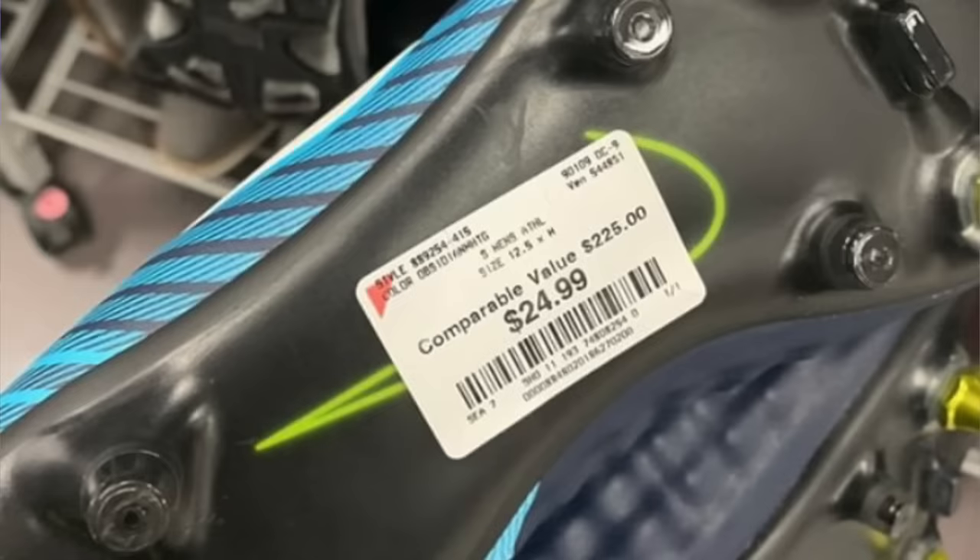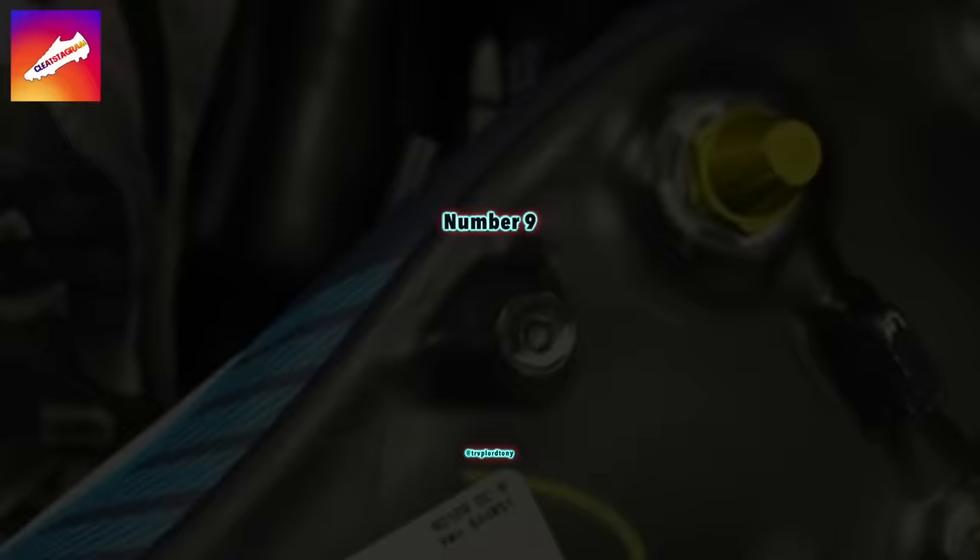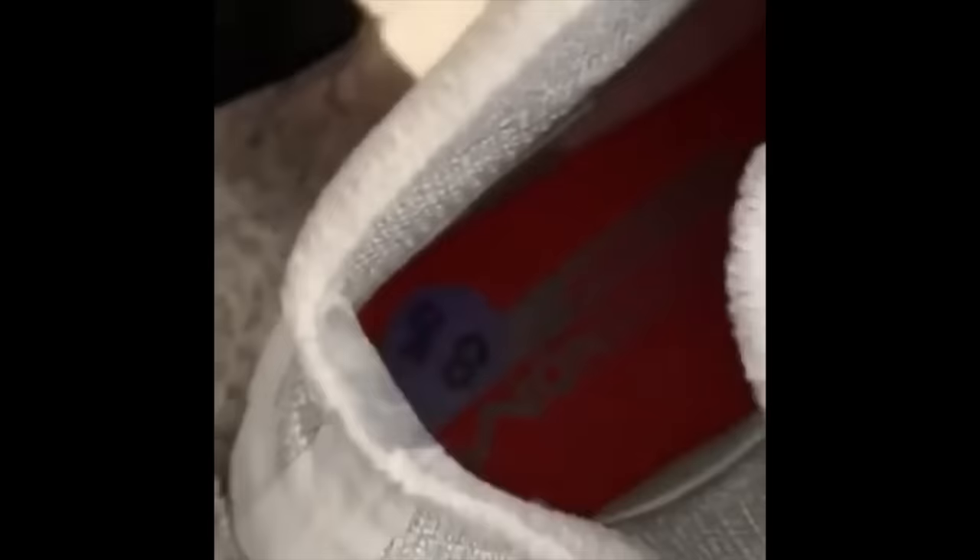At number 10, we've got Ray Orozco 02. His find is a pair of the Magista Opus 2 in the Ice Pack colorway, only $24.99 at Burlington. They do also have the Anti-Clog Soul Plate. At number nine is Trap Lord Tony — he's got the Hypervenom Phantom 3 for $34.99 at Ross. These things have been popping up quite a bit recently, so if you are around one of those stores, definitely take a look.